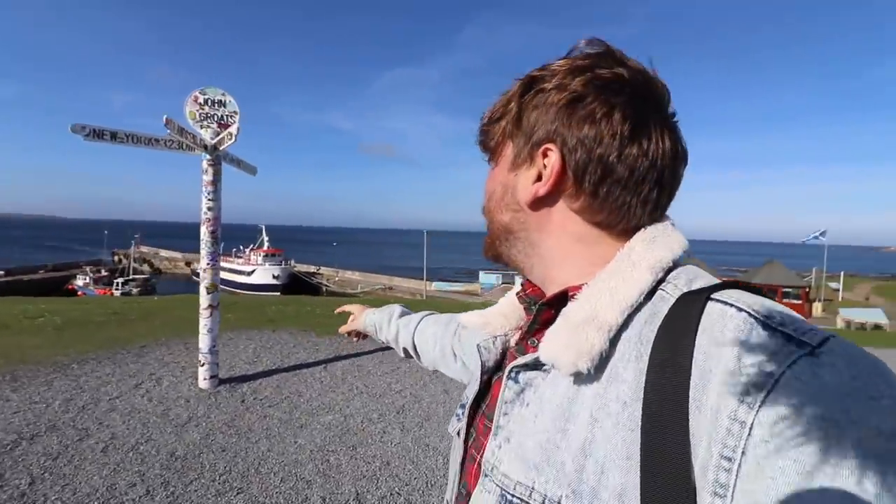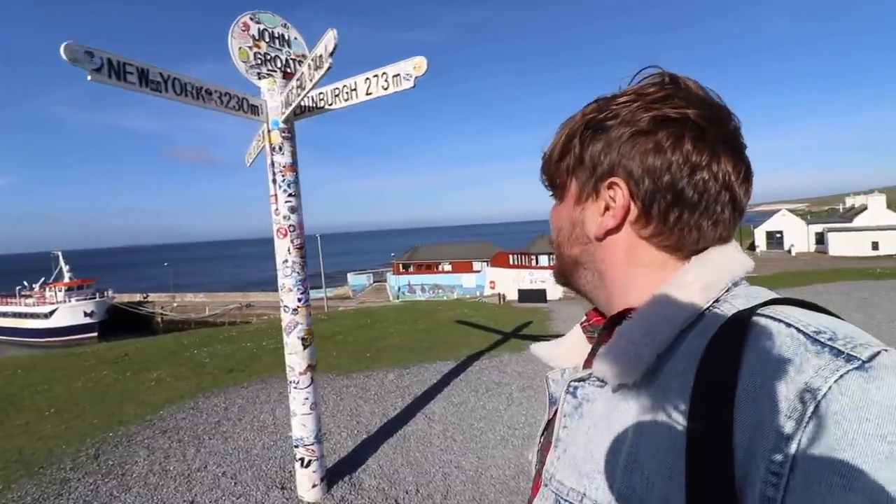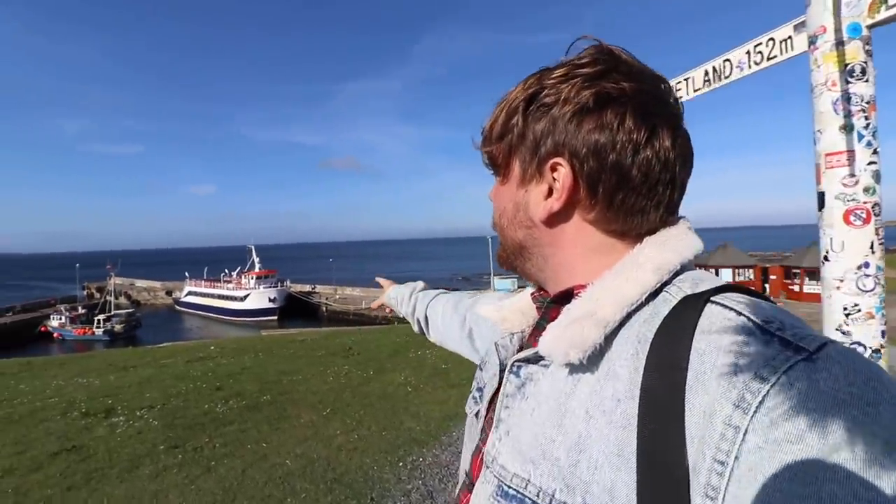There's the famous John O'Groats sign right next to our hotel. You can see some of the distances here to other parts. Just along the road you can get a bigger ferry over to the Orkney Islands, which are there behind me - you can just see them today. It's a nice lovely clear day. I will be going there later in the year - spoiler alert. You can also see wildlife and stuff like that here.